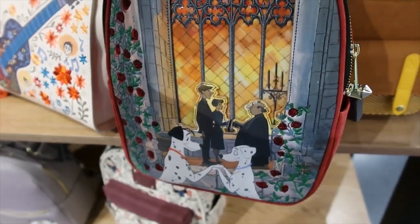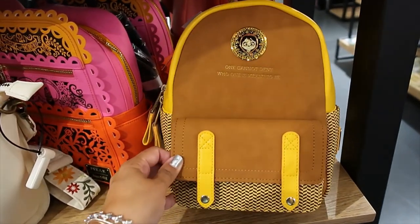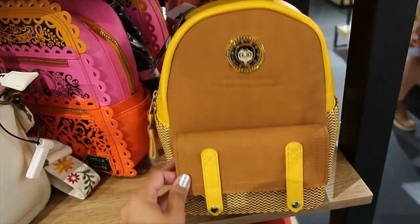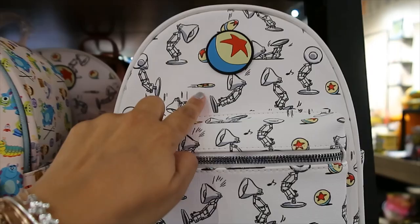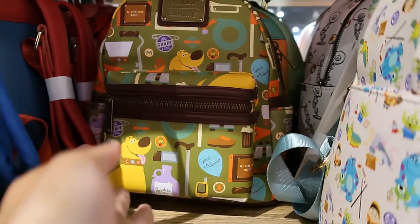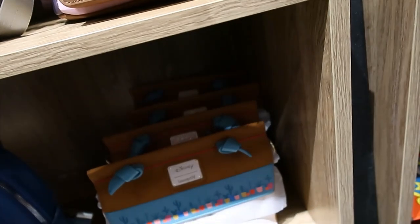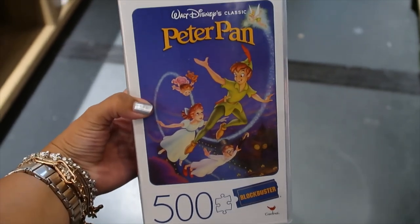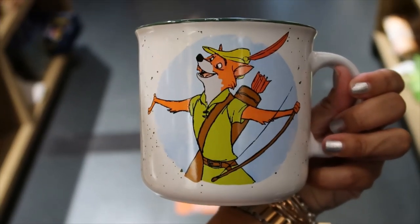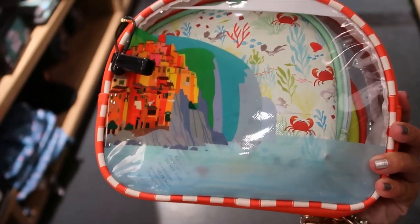Is this a Loungefly? Yes! 'One Cannot Deny Who One Is Meant to Be.' And then Pixar — the Luxo lamp bowl. I love it! I love this. Then there's also a Dug one and the Mandalorian one. What's down here? Like a Mickey — look! Blockbuster also has Peter Pan. Another ceramic camping-style mug — this one is Robin Hood — $16.90.